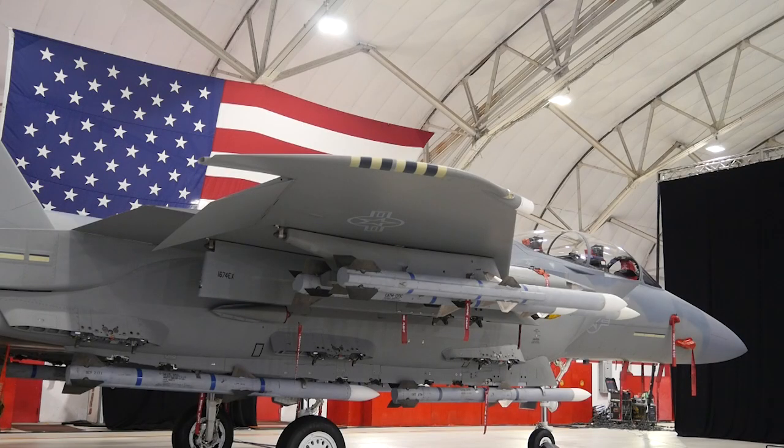With its large weapons capacity, digital backbone, and open architecture, the F-15EX will be a key element of our tactical fighter fleet and complement fifth generation assets for decades to come.